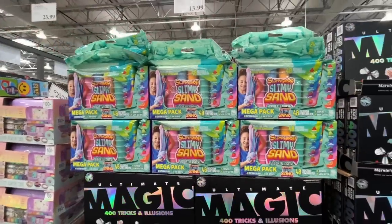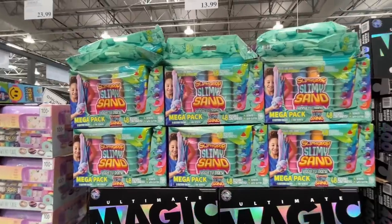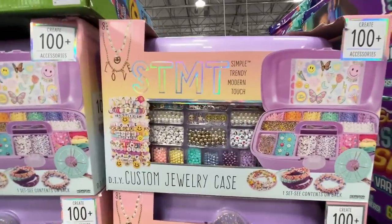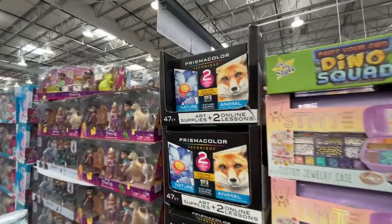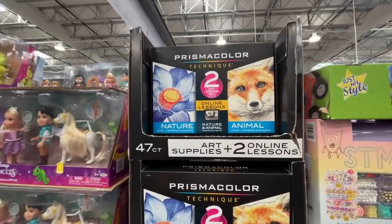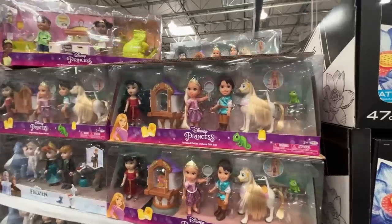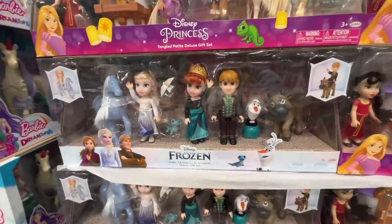They've got slime — can we do away with this already? A jewelry case for $24 — would be a great gift, but look at all those tiny pieces, worse than Legos. Here's one for all the artists — 47-count arts and supplies with two online lessons for $30.